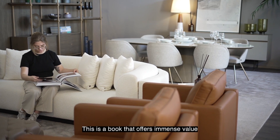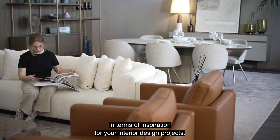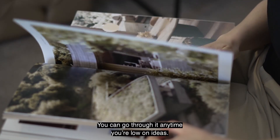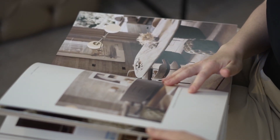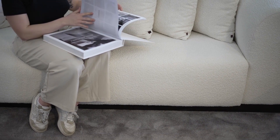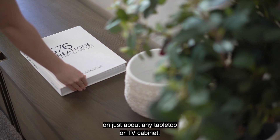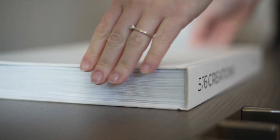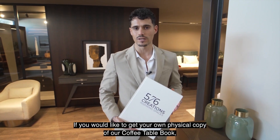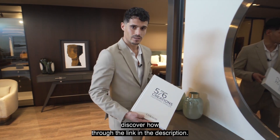This is a book that offers immense value in terms of inspiration for your interior design projects — you can go through it anytime you're low on ideas. It's also an interesting decorative item that would look sleek on just about any tabletop or TV cabinet. If you would like to get your own physical copy of our coffee table book, discover how through the link in the description.